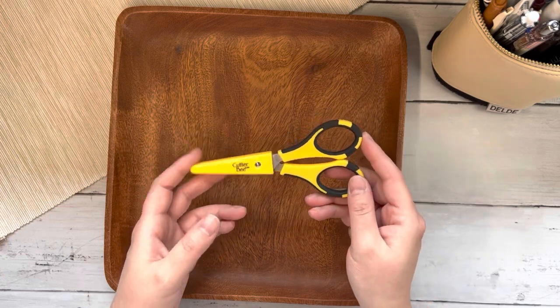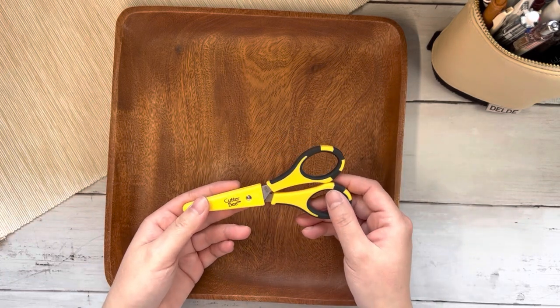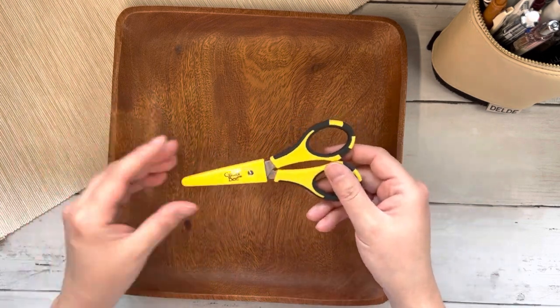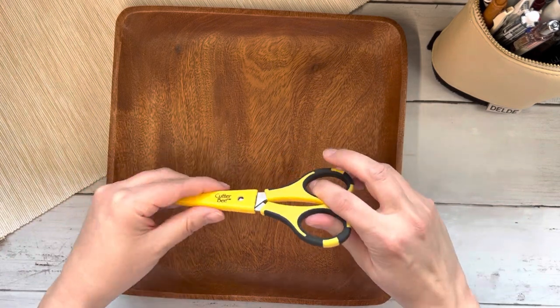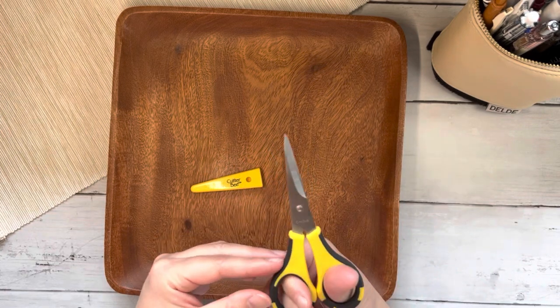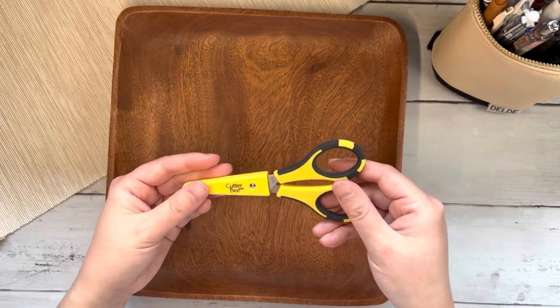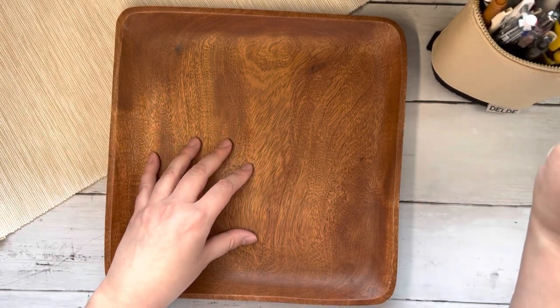In terms of scissors, before I found this community, I never knew I would have a favorite pair of scissors, but I do — and it's these Cutterbee scissors that I feel like most of you have seen. They come with a protector, they're small, they're sharp, and they're great for fussy cutting. I actually have a couple of pairs just so that I can keep one in my pencil case for on-the-go planning and one in my desk.